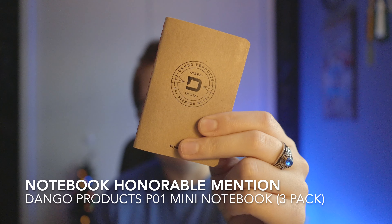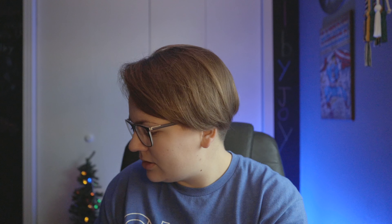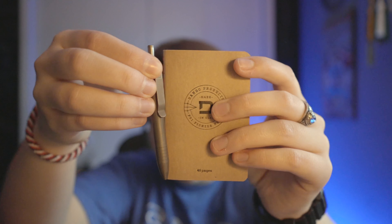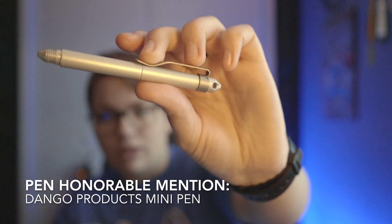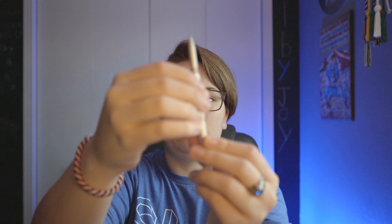Another honorable mention is a mini notebook also from Dango Products — a 48-page mini notebook with dot grid. I love the size of it; it's no joke the size of the pen. Those run you $10 for a pack of three. Speaking of mini pen, the other pen honorable mention is the Dango Products Mini Pen in satin silver. It's $40 — I just personally don't love the refill they used, but you can sort that out. You can write with it as-is or put it in the lid cap to make it a bit longer.